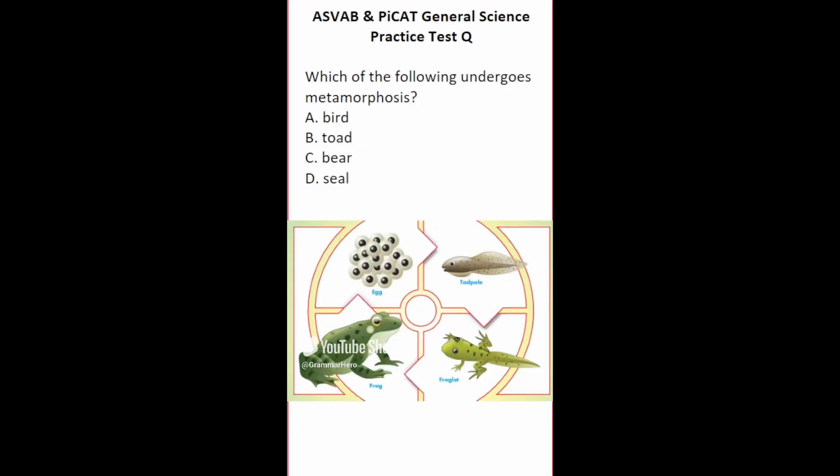This general science practice test question says: which of the following undergoes metamorphosis? Metamorphosis is the transformation from an immature form to an adult form in two or more distinct stages. A bear goes from a bear cub to an adult without dramatically transforming — same for birds and seals. However, toads and frogs go through two or more distinct stages: from eggs to tadpoles, then to froglets, and then to frogs. So this one is going to be B, toads.